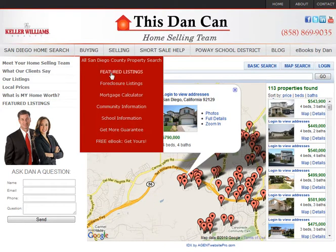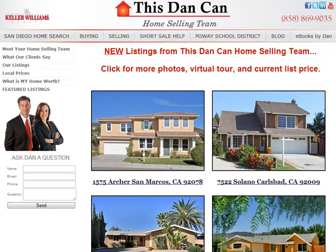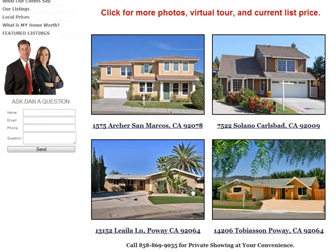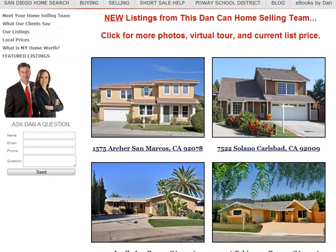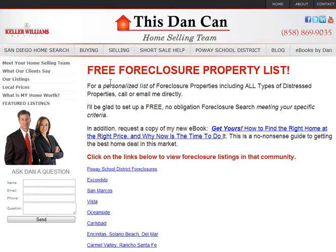We've got some great listings on the market right now. You click on our featured listings page and you can see the front picture of the home. You click on any one of those pictures and it will take you to more photos, a virtual tour, and more information on the home. Also, with today's market, there's lots of interest in foreclosures. We've got a foreclosure page with communities and all the foreclosures listed, and we can personalize a list of foreclosures for anywhere in San Diego County.